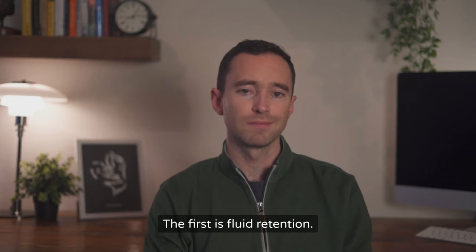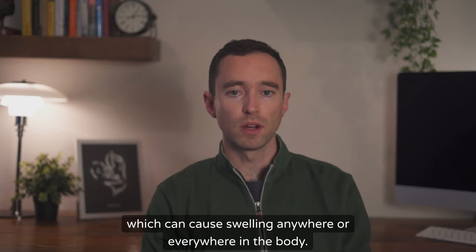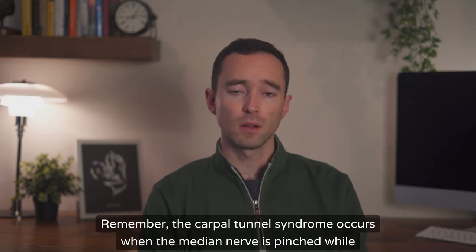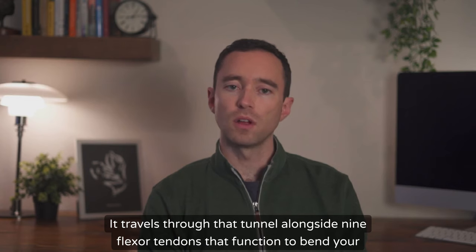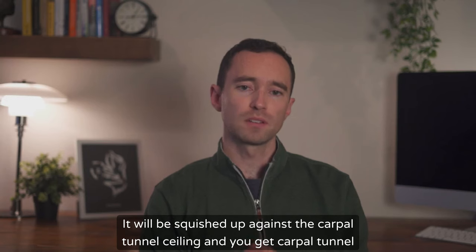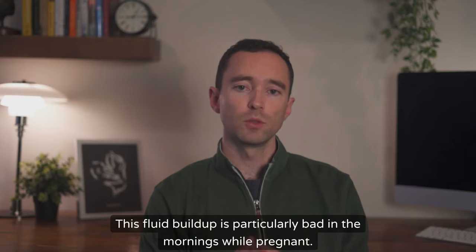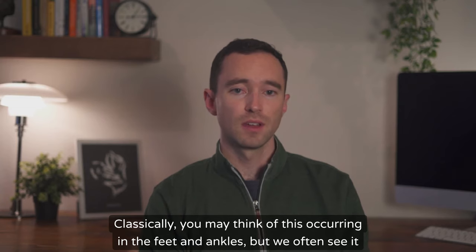The first cause is fluid retention — this is a big one. Hormonal changes during pregnancy often lead to fluid retention, which can cause swelling anywhere or everywhere in the body. If this includes the hands and wrists, you may be facing a painful encounter with carpal tunnel syndrome. Carpal tunnel syndrome occurs when the median nerve is pinched while traveling through the carpal tunnel, alongside nine flexor tendons that function to bend your fingers. If all nine of those swell with fluid due to hormonal changes, that poor median nerve doesn't stand a chance — it will be squished against the carpal tunnel ceiling. We also commonly see generalized hand and wrist swelling, which is particularly bad in the mornings while pregnant.